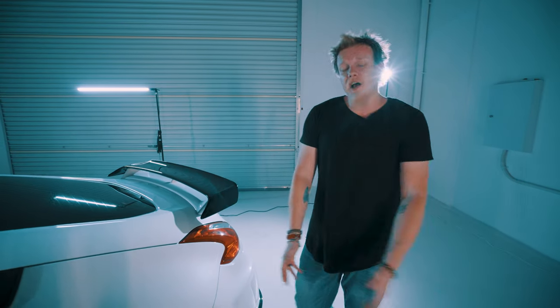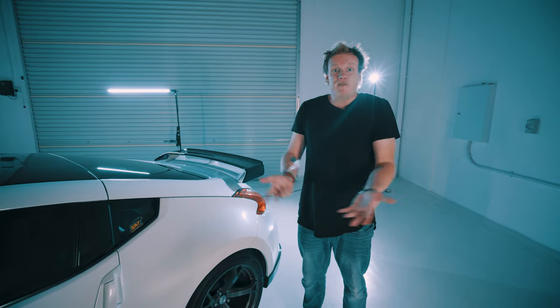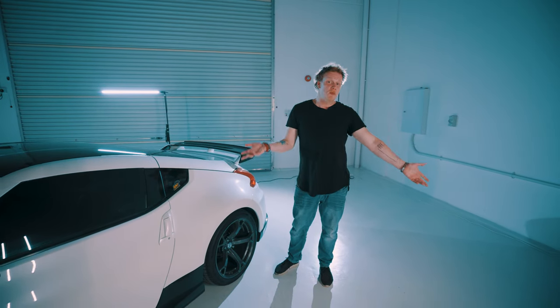What is up guys and welcome back to Daily Drives. Now a couple of days ago one of our viewers got in touch with us and said hey, I have a particular car I would like to have featured on the channel. We are very open to this prospect and we welcomed him with open arms, and with that we present to you this.